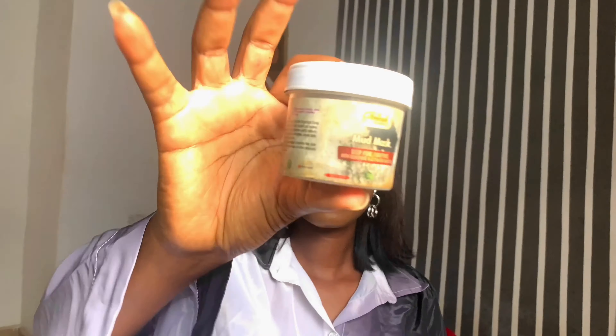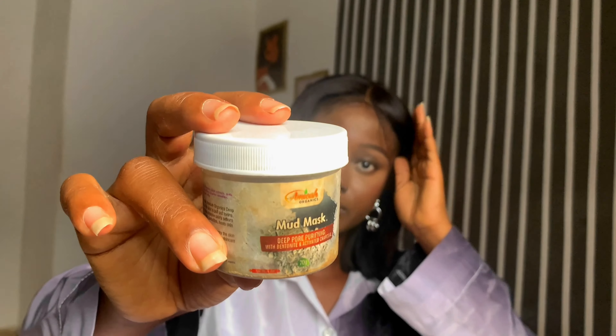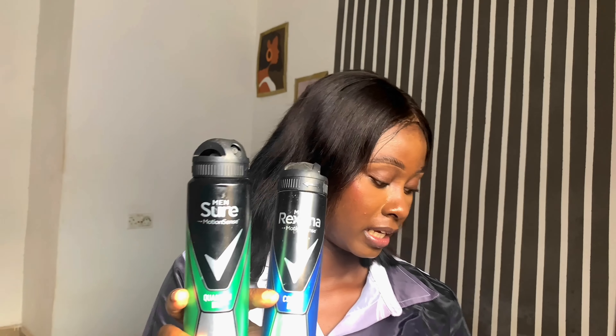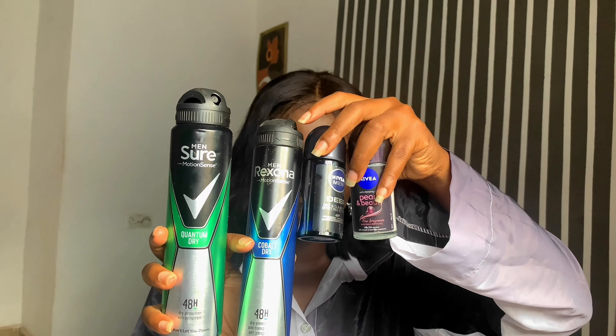For stretch marks I only use the Amica Organics stretch marks product. For my face mask, I use the Amica Organics deep pore purifying mask with bentonite and activated charcoal — that's the only face mask I use, and I use it once a week.